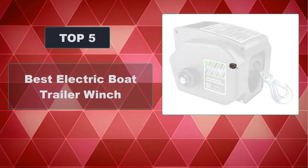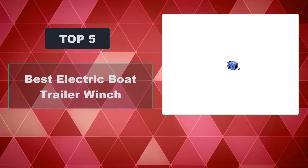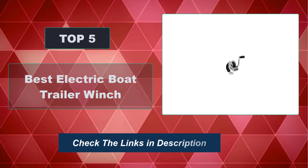In this video, we're going to review the top 5 best electric boat trailer winches that are available on the market. We made the list based on their popularity, quality, price, durability, user opinion, and more. To see the most up-to-date prices, check out the links in the description below.